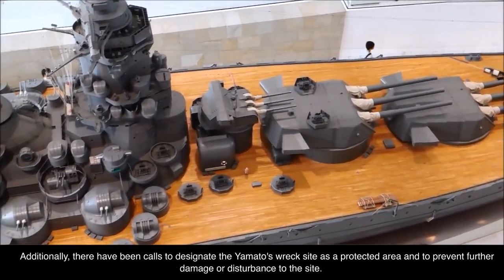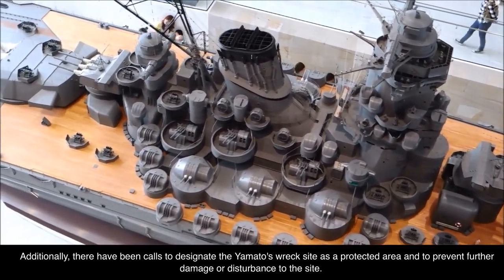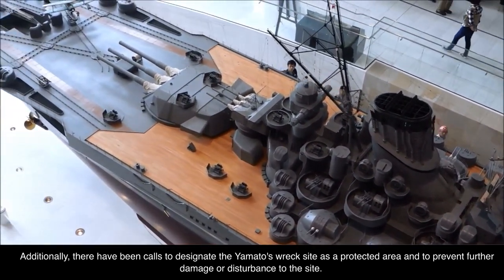Additionally, there have been calls to designate the Yamato's wreck site as a protected area, and to prevent further damage or disturbance to the site.